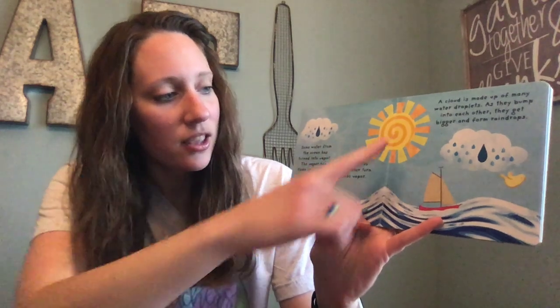Alright, here we go. Some water from the ocean has turned into vapor. The vapor has risen into the air and formed a cloud. The sun's heat makes the water turn into vapor. A cloud is made up of many water droplets. As they bump into each other, they get bigger and form raindrops.